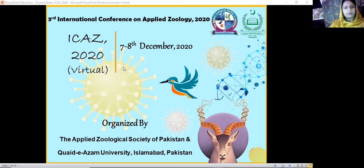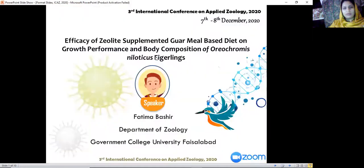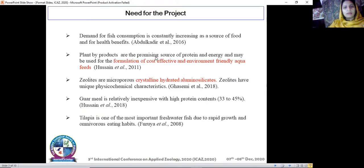Assalamu Alaikum. Today we are here at the platform of the International Conference on Applied Zoology. I'm Fatma Bashir and today I'm going to present the topic on the efficacy of zeolite supplemented guar meal based diet on growth performance and body composition of Oreochromis niloticus.